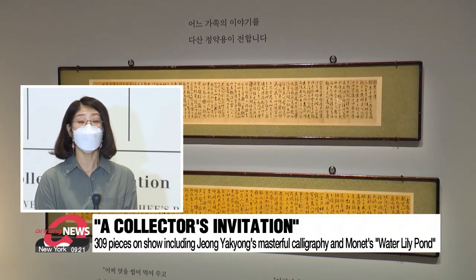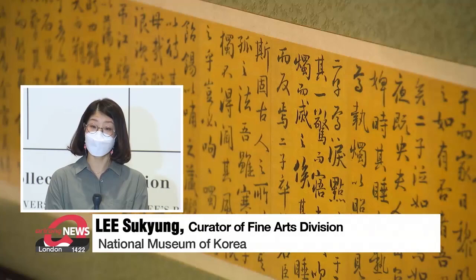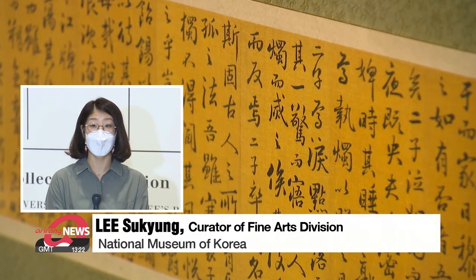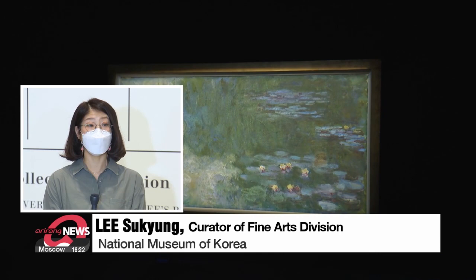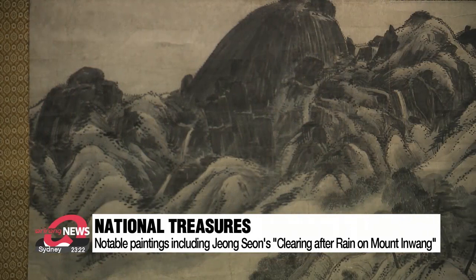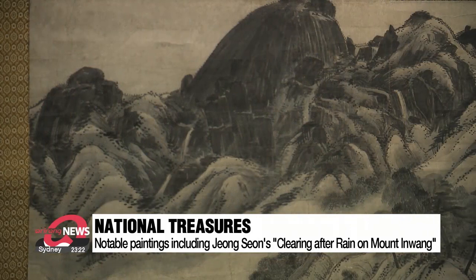Among them, an expert says three items are noticeable. 'Story of the Jung family's filial son' is a calligraphy Jung Hyuk-yung wrote when he was in exile in Gangjin, requested by his neighbor to write about his dead son's filial piety. Three years later, he again was asked to write about his neighbor's daughter-in-law's educational philosophy. This is Jung's representative piece showing masterful calligraphy. Monet's work shows his own principle of studying the effects of light on color. Another notable piece, the National Treasure 'Clearing After Rain on Mount Inwang' by Joseon-era painter Jung Seon, is also shown — however, to minimize possible damage from exposure to light, it will only be on display for one month.